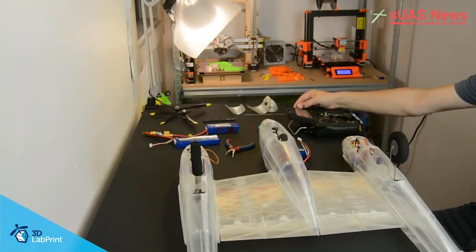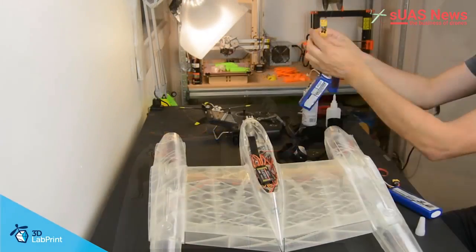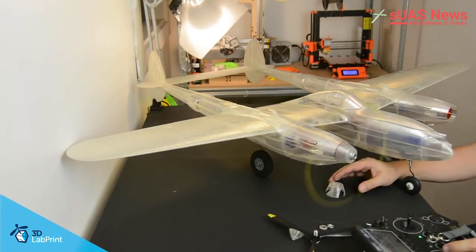Well done, 3D Lab Print. I cannot begin to imagine how many hours of work have gone into designing these machines. This is a tipping point.